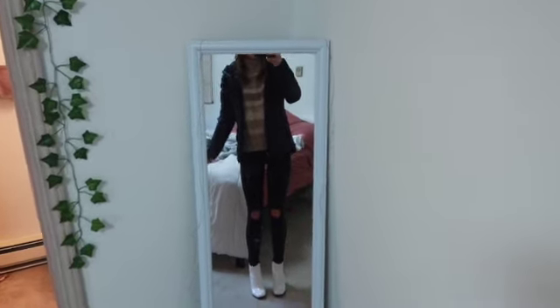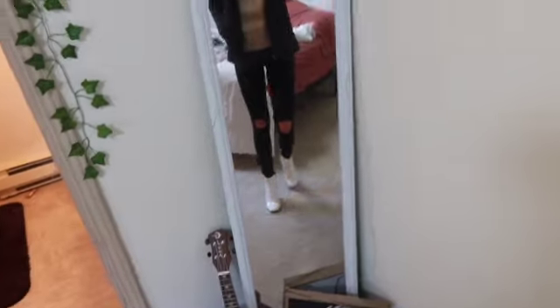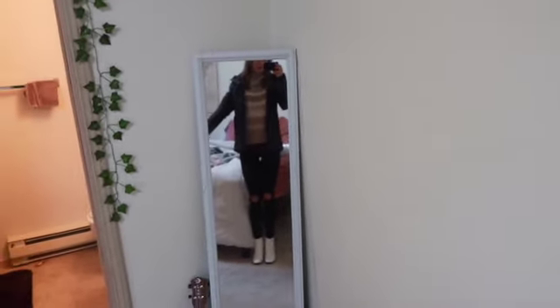Okay, this is the outfit that I'm packing that I just showed you — it's this sweater, it's super, super pretty. And then I just have my Columbia jacket on top, and then black jeans and my white boots. I just wanted to show you what it looks like. Yeah, I think it's cute. It's pretty simple but cute.